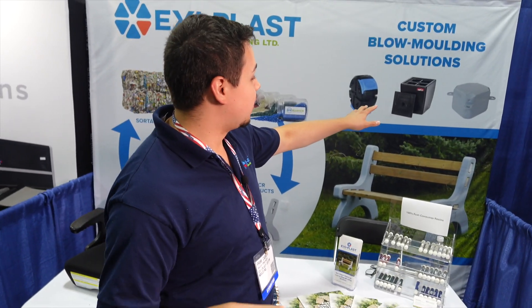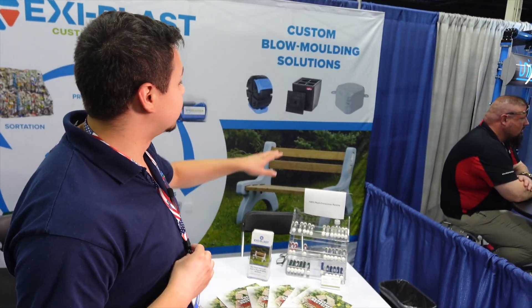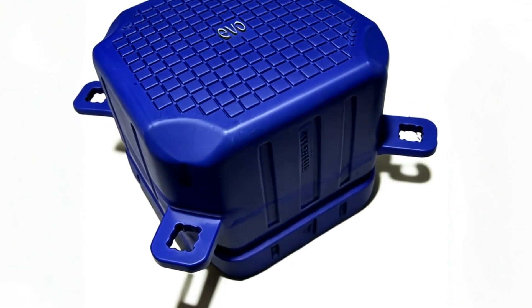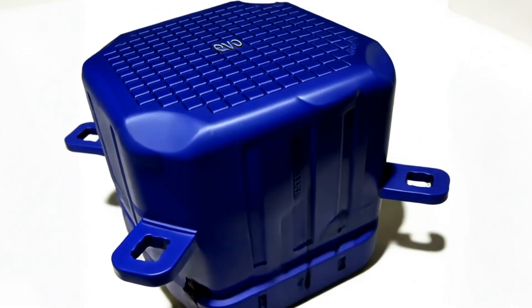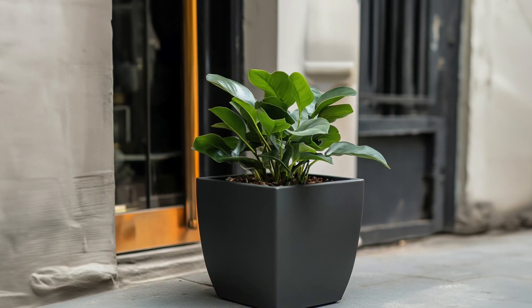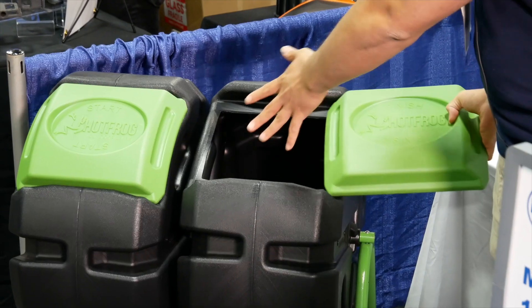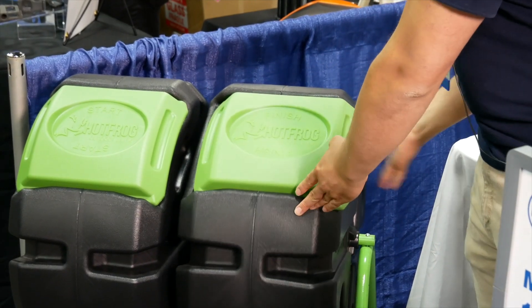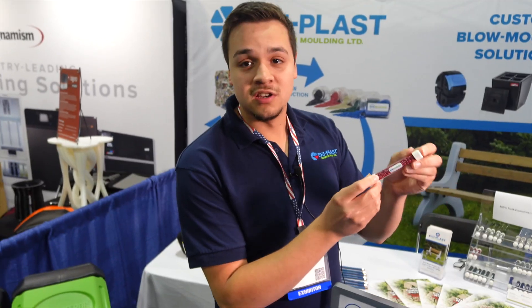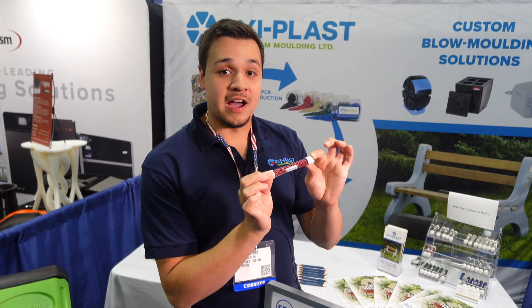Over here you can see one of our products we're known for locally — a floating dock. These get used at the Olympics, races, and kayaking events. We also have an umbrella stand that can double as a planter, a single rotating composter that rotates on its base, and of course the bench ends — all made from 100% certified post-consumer plastics that you and I throw into our recycling bins every day.